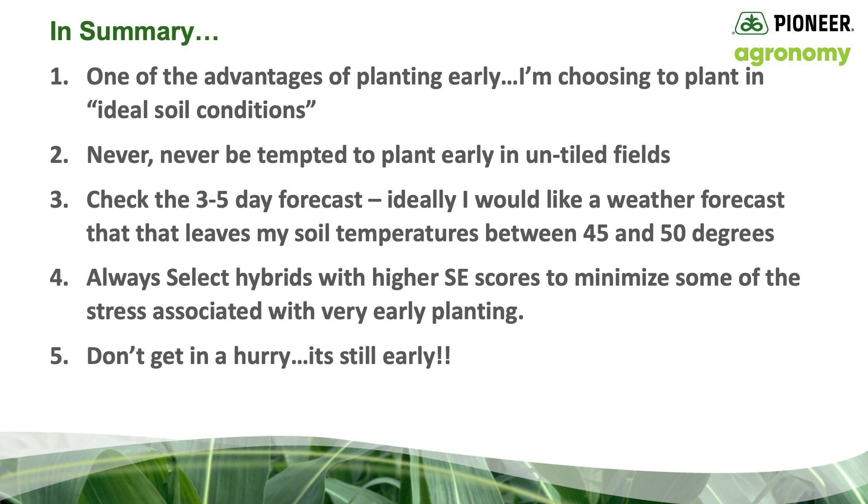Do I need to have 50 degree soil temperatures before I plant a kernel of corn early? Obviously not, but consider the risks and the rewards. Number one, one of the advantages of planting early is choosing to plant in ideal soil conditions — meaning little to no soil compaction, which should translate into the potential for a more robust root system. Number two, never be tempted to plant early in untiled fields — no exceptions to that rule. Number three, check the three to five day forecast. Ideally, I would like to have a weather forecast that leaves my soil temperatures between 45 and 50 degrees. Number four, always select hybrids with higher stress emergence scores to minimize some of the stress associated with ultra early planting.